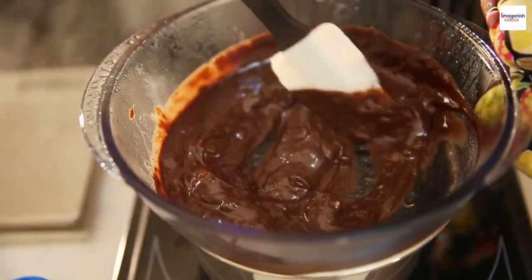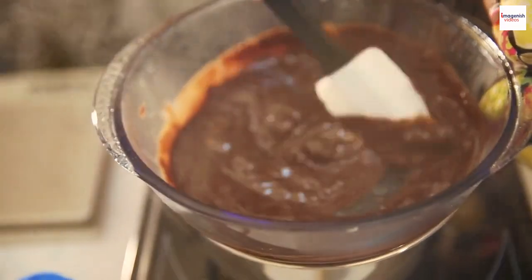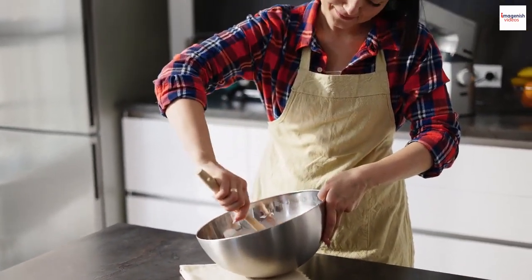Many chefs around the world are putting their own creative twists on this classic dish, experimenting with unique flavors and presentations. It's safe to say that the soufflé's popularity is on the rise once again.